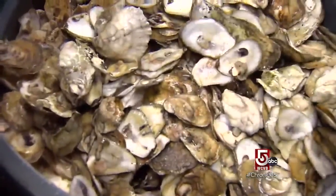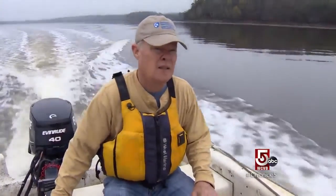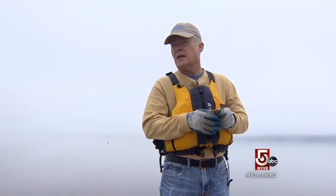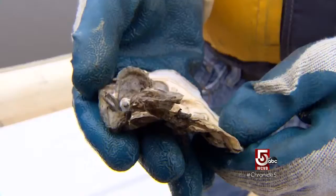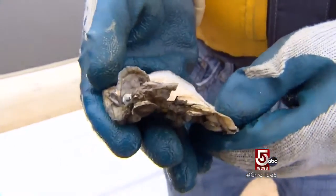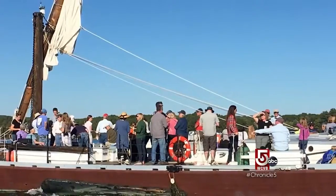Volunteers have collected thousands of shells over the years, and the bay is already seeing improvements. Even a small reef, a fraction of an acre, has detectable impacts on the water quality. That is something to celebrate. Two summers ago, baby oysters were sent into the water in style, with an oyster party aboard a gundalo boat.